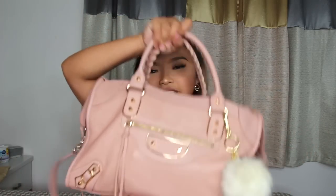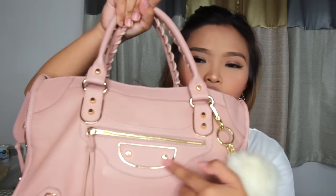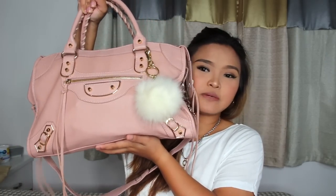This is the bag right here — wow, it's heavy! This is the Balenciaga City Bag in the color pale pink. It has gold hardware, which is really cute. And I just got this puffball from H&M — it's a white puffball and it really complements the bag and adds a little bit of cuteness to it. I got this bag for my 22nd birthday. It was a gift from me to me — I got it with my own money.